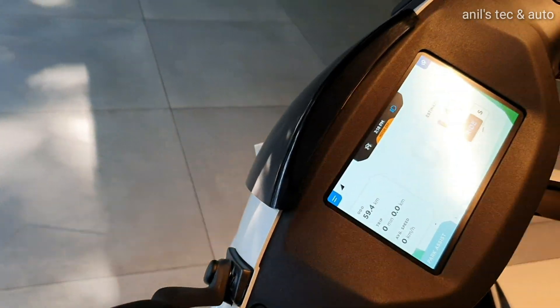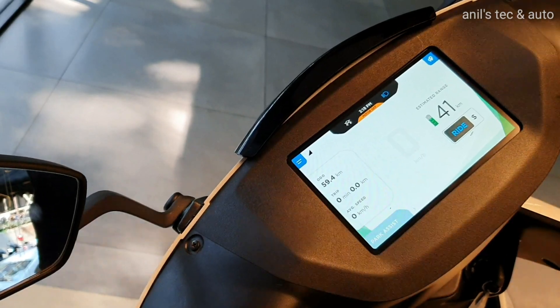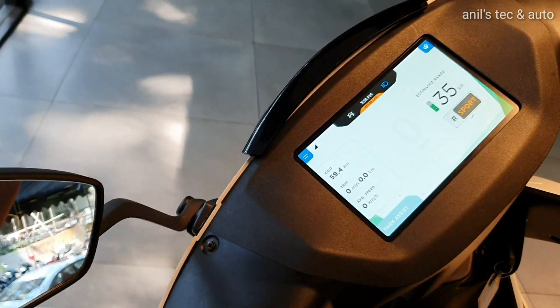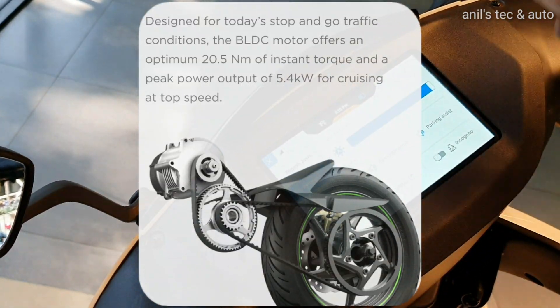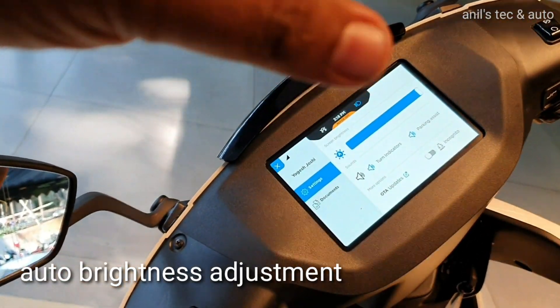You can see the battery status on the screen. Another highlight of the scooter is the electric motor, which has been rigorously tested for Indian conditions. The touchscreen system also features automatic brightness adjustment.